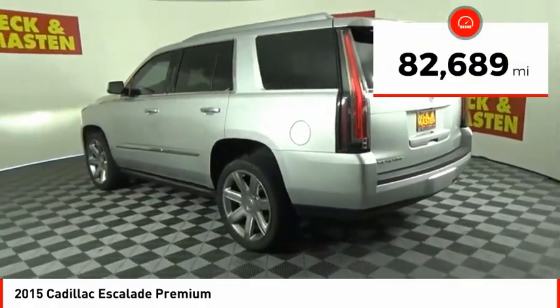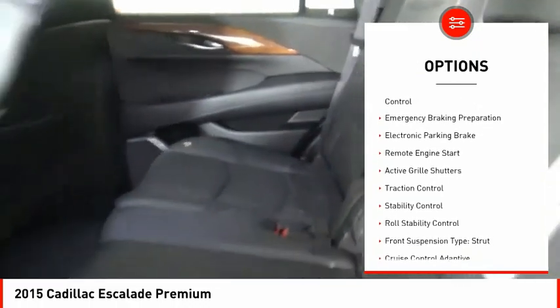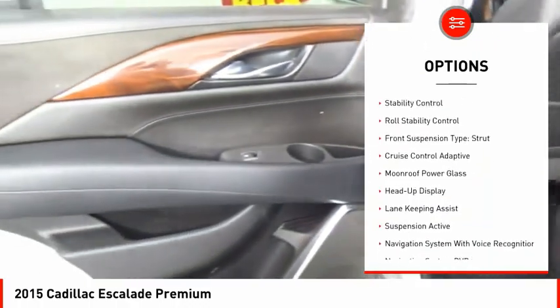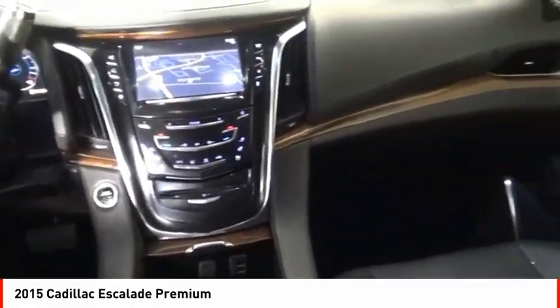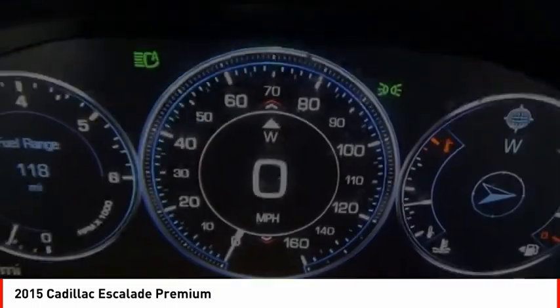This vehicle has less than 85,000 miles. Here are some of this vehicle's great options: air suspension rear, driver adjustable suspension, ride control, emergency braking preparation, electronic parking brake, remote engine start, active grille shutters, traction control, stability control, roll stability control, front suspension type: strut.